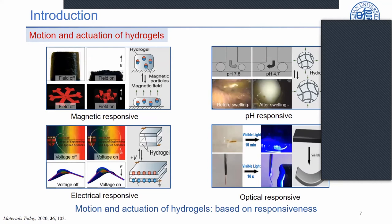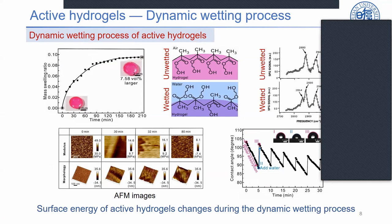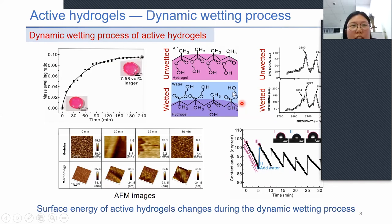We synthesize an active hydrogel with a dynamic wetting process to give it the ability to move on the water surface without an external energy supply. The active hydrogel absorbs water slowly and reaches equilibrium after 210 minutes. At the initial state, the hydrogel is unwetted and exposes hydrophobic groups toward the air. After the hydrogel contacts water, it shifts to the wetted state and undergoes hydrophobic-to-hydrophilic rearrangement. IR and sum frequency generation spectrum signals show a structural rearrangement at the hydrogel surface during the transition from the unwetted to the wetted state.